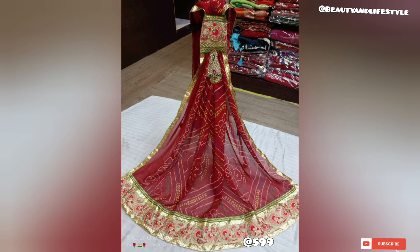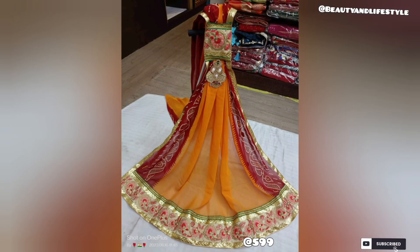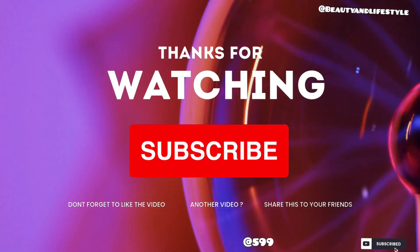Stay tuned for more fashion updates and make sure to subscribe to our channel for the latest trends and styling tips. If you want to purchase this orna, the link is in the description box — check it out. Till then, bye, take care!